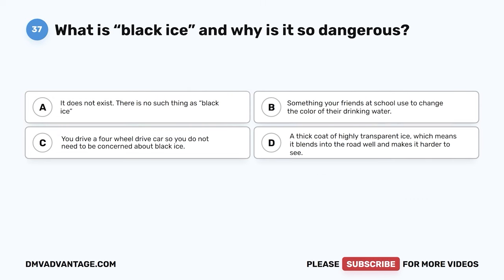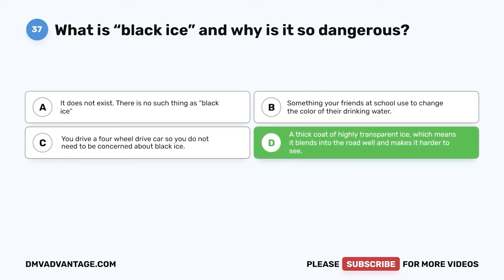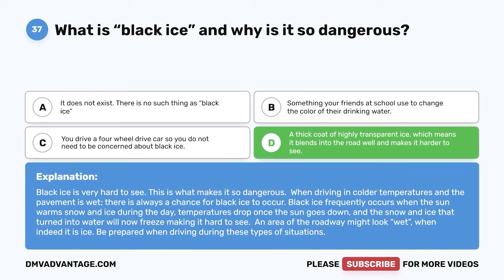Question 37. What is black ice and why is it so dangerous? The correct answer is D: a thick coat of highly transparent ice, which means it blends into the road well and makes it harder to see. Black ice is very hard to see — this is what makes it so dangerous. When driving in colder temperatures and the pavement is wet, there is always a chance for black ice. It frequently occurs when the sun warms snow and ice during the day, then temperatures drop at night and the water refreezes, making it hard to see. An area of the roadway might look wet when it is actually ice.